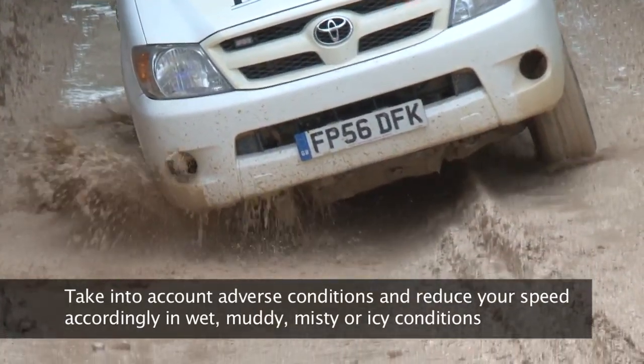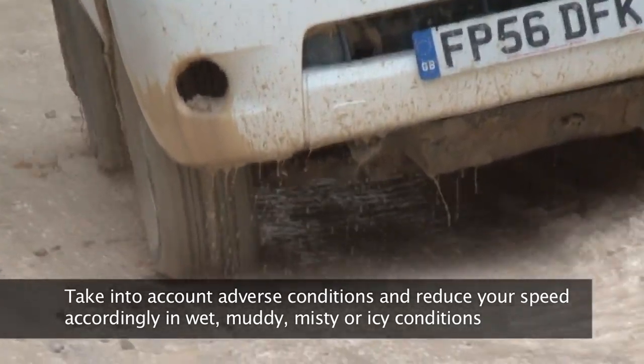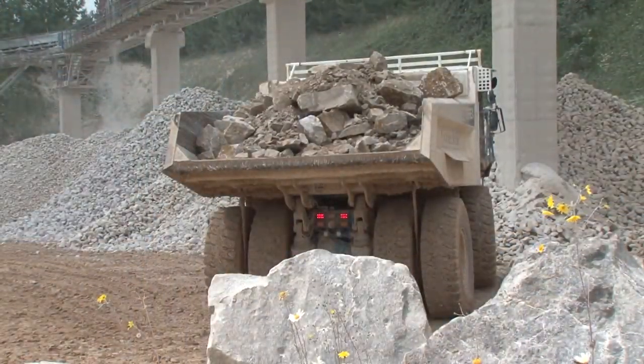Take into account adverse conditions and reduce your speed accordingly in wet, muddy, misty or icy conditions. Be aware that whilst some mobile plant and road vehicles are fitted with reversing alarms and other safety devices, including reversing...